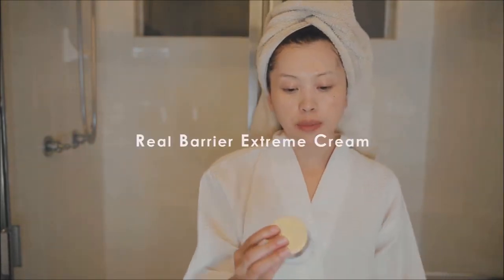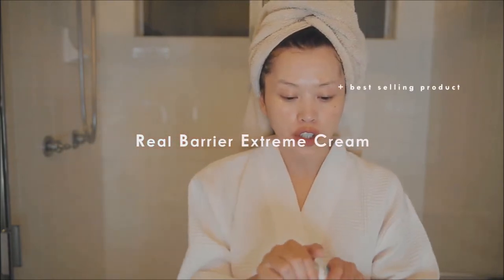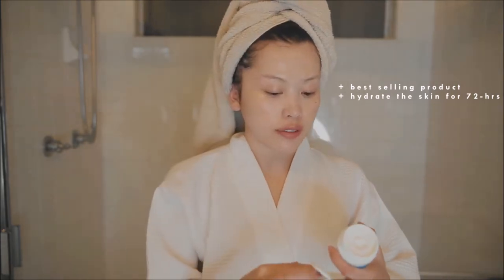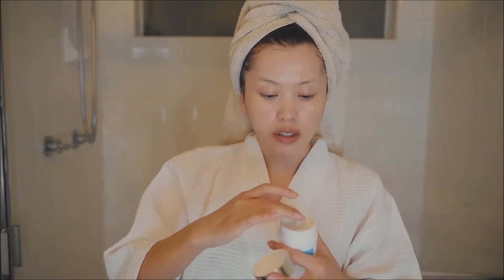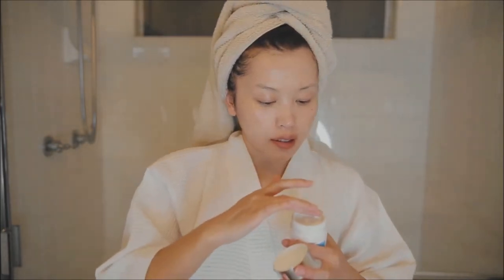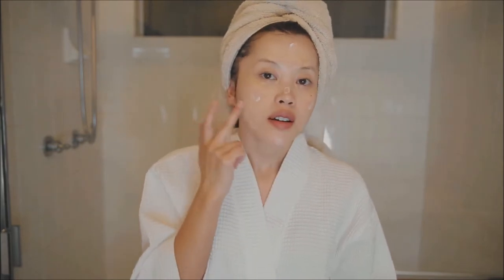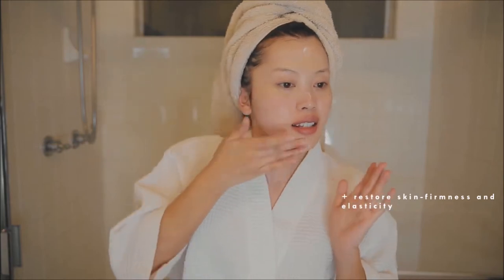The next product is the Real Barrier Extreme Cream, which is the best-selling product from Real Barrier. Like I mentioned earlier, it's clinically proven to hydrate your skin for 72 hours, which is amazing. I just take a little bit — I know I should be using that scoop thing — and I dot it all over my face. This product has a bouncy texture that restores the skin's firmness and elasticity.